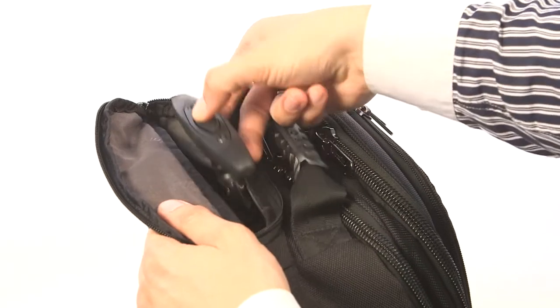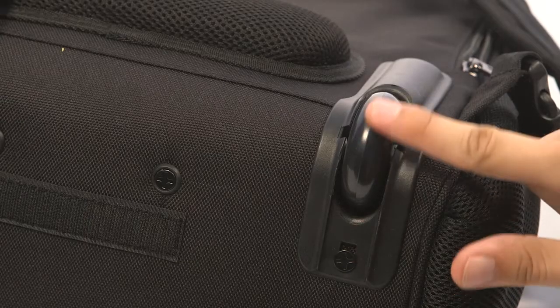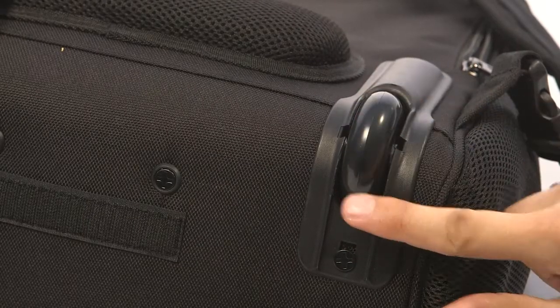The telescoping handle is strong and light and has a comfortable grip. To enjoy comfortable steering and low noise we have mounted soft inline skate wheels.